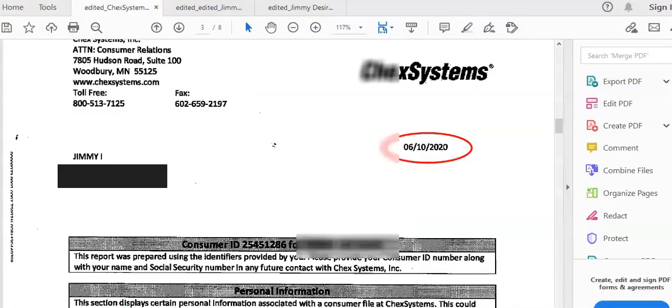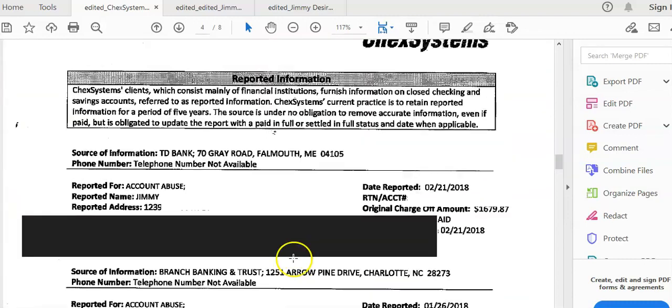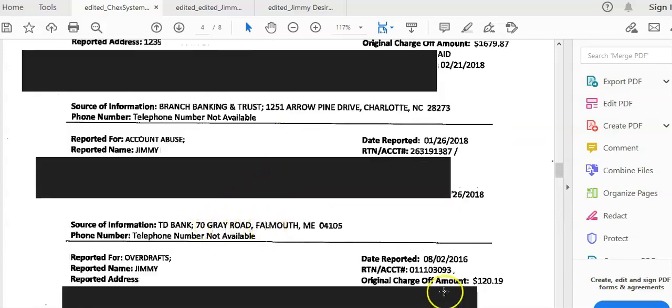Let's talk about our friend Jimmy. When Jimmy came to us with his ChexSystems challenges, the date of the report he had was 6/10 — that was just the date of the report he already had. I just want to show you the date so you know what to look at when you get yours. This is what he sent us, and if you come down to where the reported bad information is in the report, this is where ChexSystems lists all the negative items.